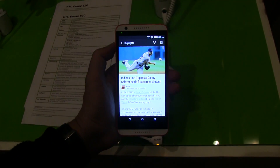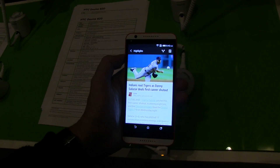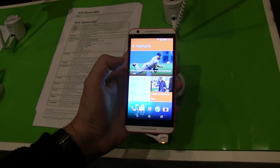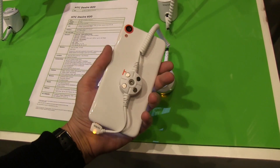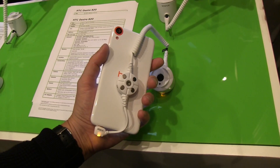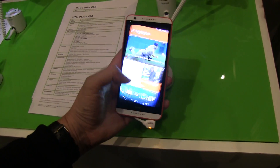It also comes with two front-facing speakers, so you're getting the boom sound. It supports 2 gigabytes of RAM and 16 gigabytes of internal storage that you can extend with a microSD card up to 128 gigabytes. It comes with a 2,600 milliampere hour battery, so I'm quite interested to see how the battery life will be.